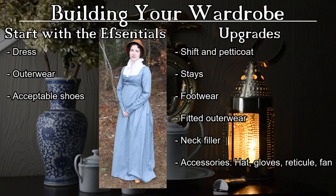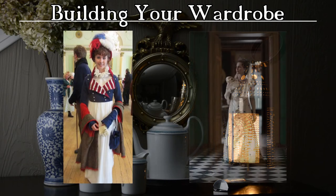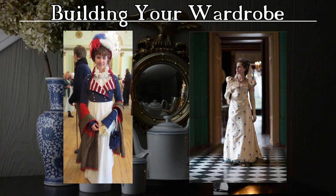From there, focus on finding appropriate footwear, fitted outerwear, or a neck filler. Perfect things to shop for when attending events are hats, gloves, reticules, and fans. Adding in period-appropriate undergarments, footwear, and accessories all add to the aesthetic and really help pull your persona together. I will share a list of great vendors and websites to check out if you want to purchase any of these items, or if you'd like to make some of the garments yourself, there are a number of patterns available that are accurate to historic garments.